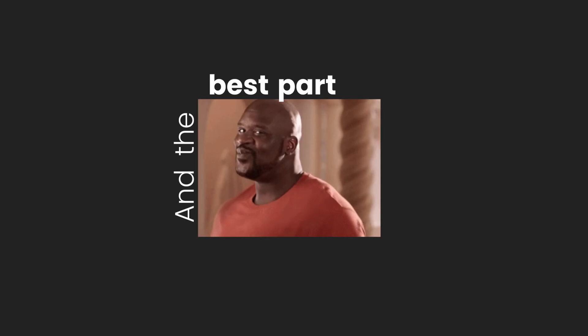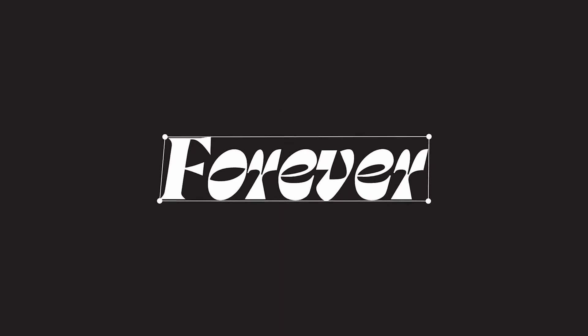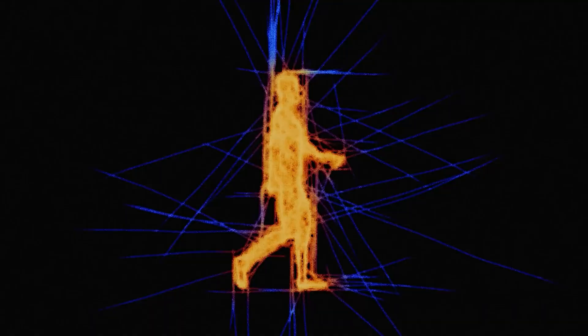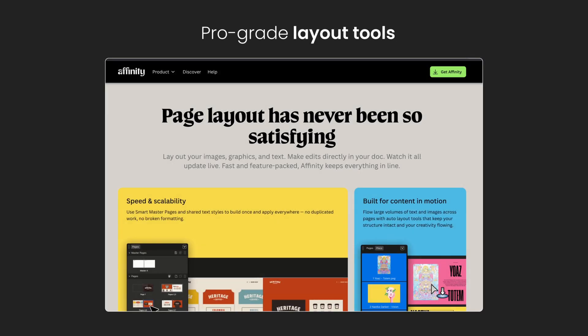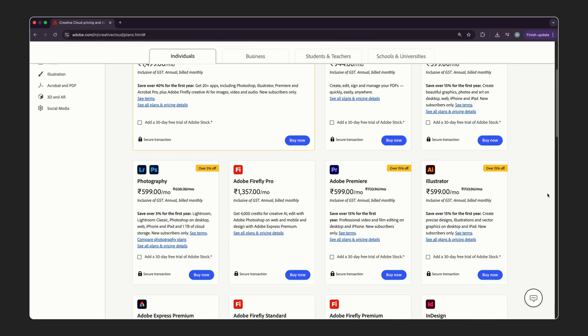And the best part — it's completely free. Canva made the entire Affinity suite available for everyone. That means you get pro-grade layout tools, vector editing and photo manipulation, without the monthly Adobe-style subscription.